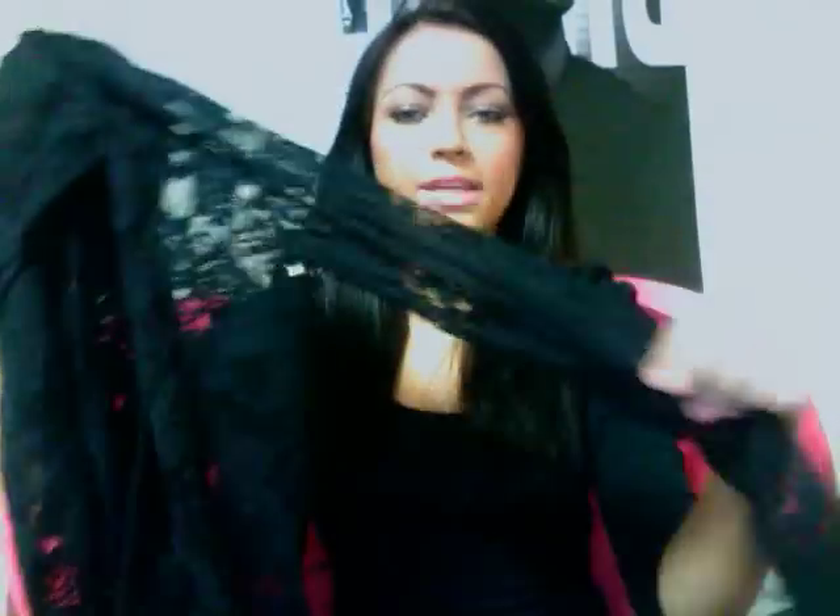I got some stuff from Forever 21. This is like a lace hoodie. Obviously it's not going to keep you warm like a normal hoodie would, but it's lace and I think it's just so cute — like when you want to go out and be casual but still cute. This was $17.80 and it's a size small. I really like this, and of course it has a hood.